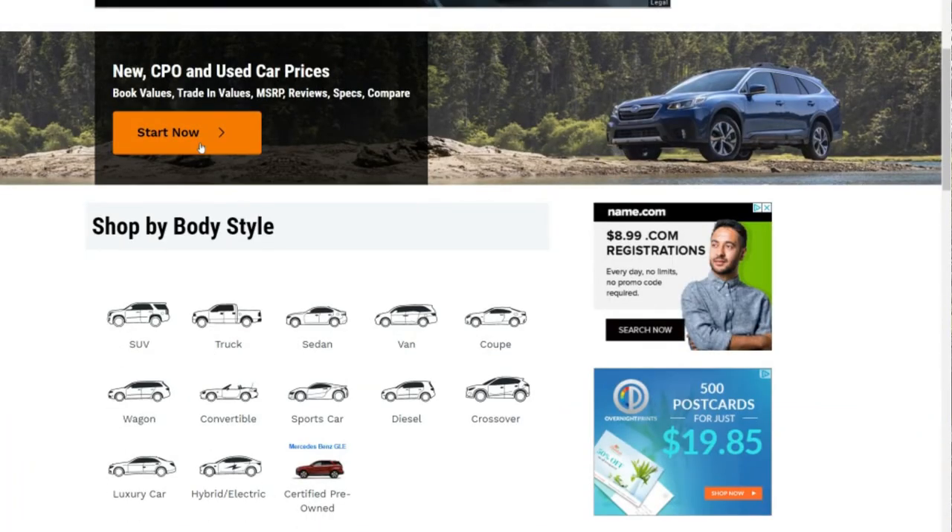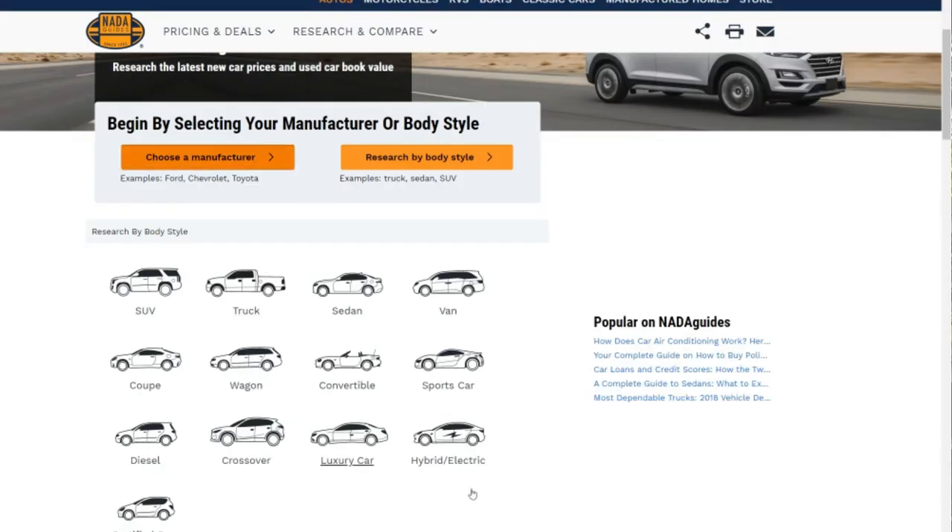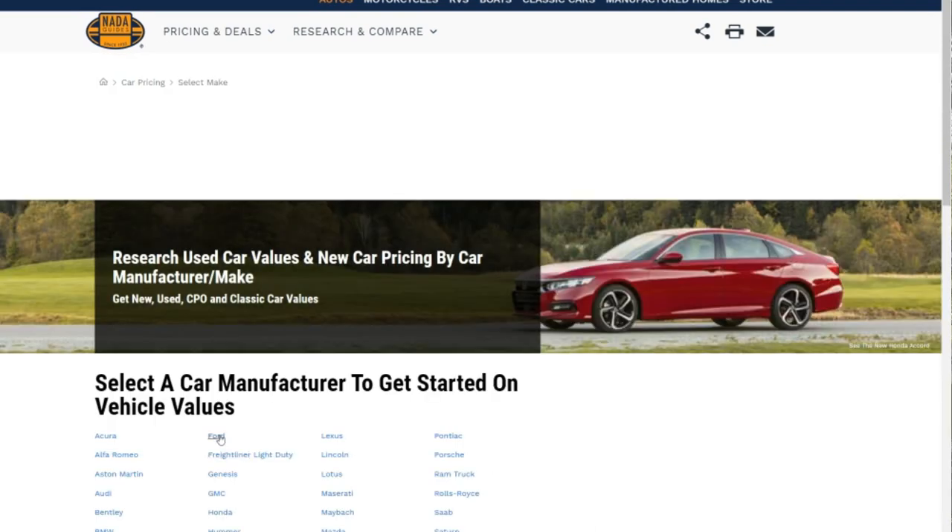Some of the tools we use for total losses: once we've gathered all this information, we can assess the value of the vehicle using specific industry tools. Number one is NADA Guides — a website where you plug in the vehicle make, model, trim, mileage, and options to find out roughly what the vehicle is worth. Kelley Blue Book is another one, but it's typically more for consumer-to-consumer sales, not an insurance company's valuation of a vehicle. Typically, NADA is preferred by insurance companies over Kelley Blue Book.